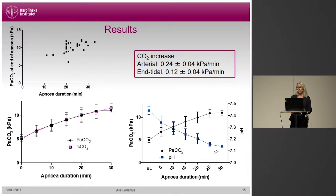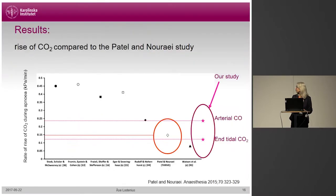The lowest pH in the study was 7.13. When we plot our results in the original Thrive paper, the end-tidal carbon dioxide measurement correlates quite well with the Patel and Noree study, and the arterial measurement of carbon dioxide rise was 0.24 kPa per minute.